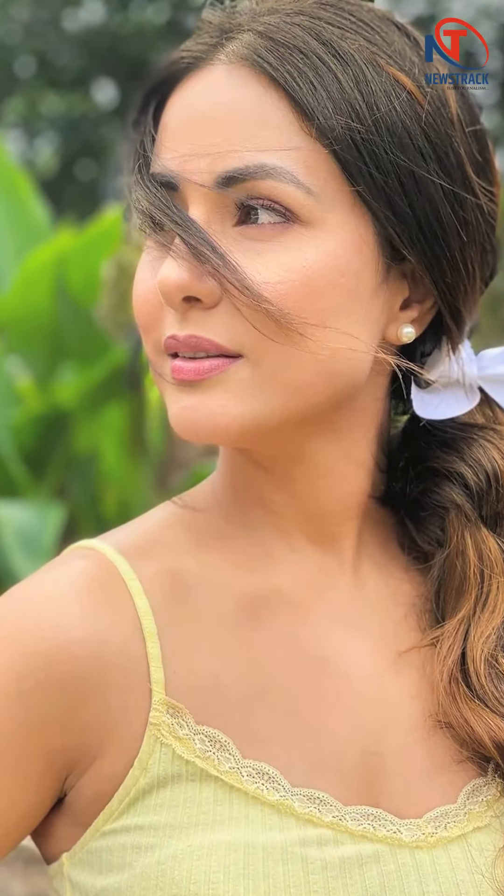Hina kept it pretty in a light yellow camisole with lace detailing around the neckline, styled with a mid-length floral wrapped round skirt with a thigh-high slit. If you want to recreate the look with a twist, you can wear your favorite black or white blazer with the outfit and accessorize it with statement earrings. Hina however kept it simple with a pair of pearl earrings and hair tied in a side ponytail with a wide bow tie.